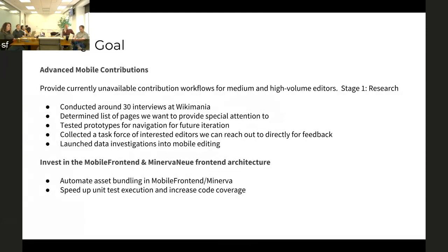It might be interesting to add something about that in the goal itself — like 'invest in the architecture to make development faster' or something like that. Just so that when people see it, they know what we're doing. Just a minor detail.